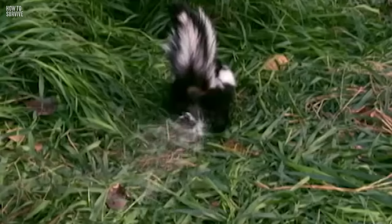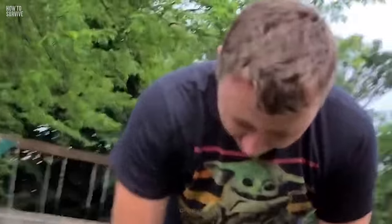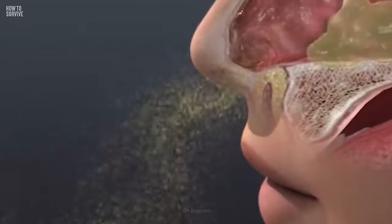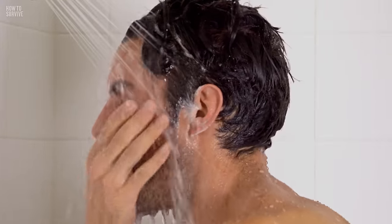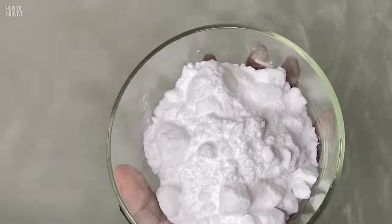Despite your best efforts, you got skunked. You'll make it through this even if the smell has you thinking you won't. It's a common belief that tomato juice would do the trick — this is just a myth. All it will do is distract your nose. To effectively remove the stink, get in the shower immediately. That'll help to oxidize the thiols and neutralize the stench. Using soap and shampoo would be enough, but if you want to go the extra mile, you can soak in a bath of baking soda for about 20 minutes.